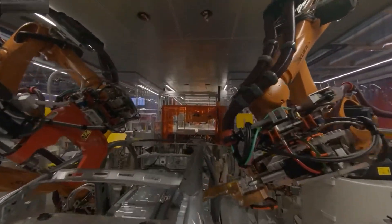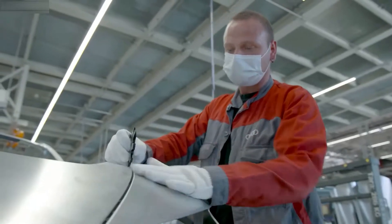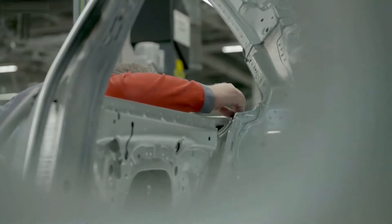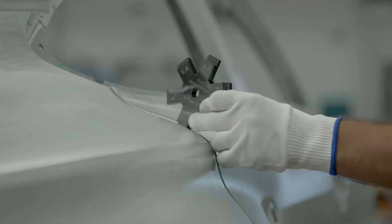Before the bodies enter the paint shop at the end of the line, Audi's experts check the surfaces and gap sizes on every body. Not even the smallest detail gets past their keen eyes and skilled precision. This is what the unique combination of craftsmanship and a smart factory looks like.